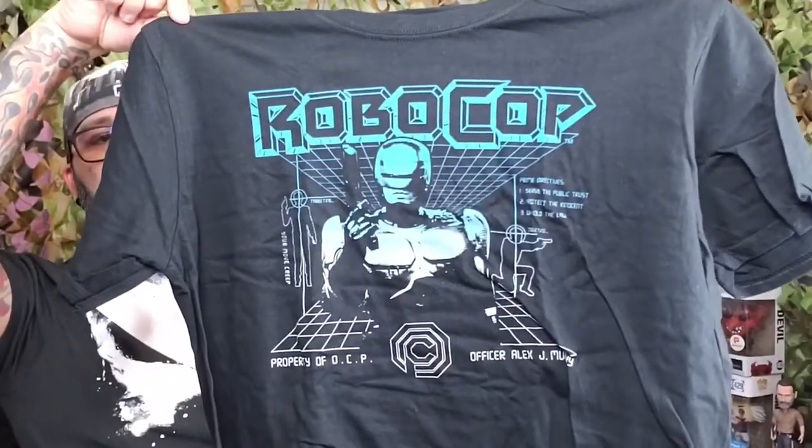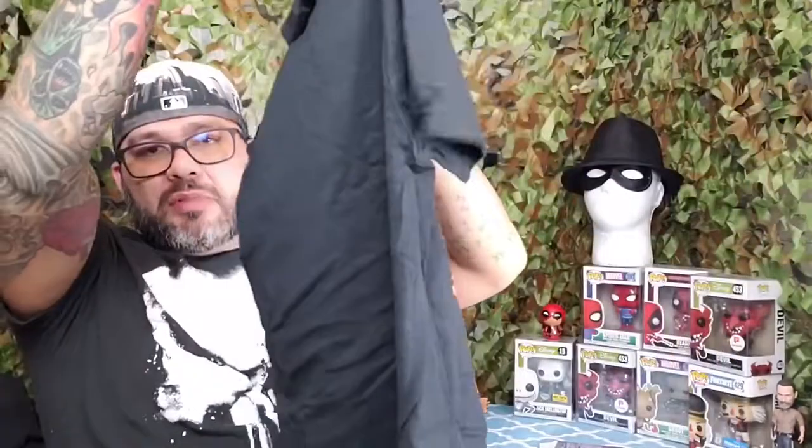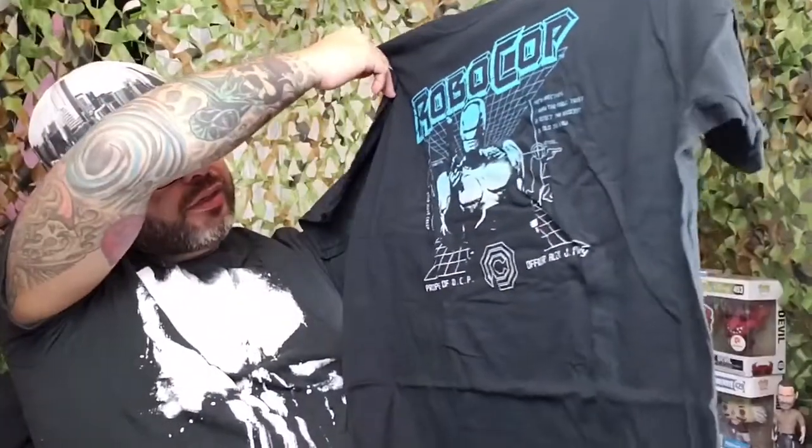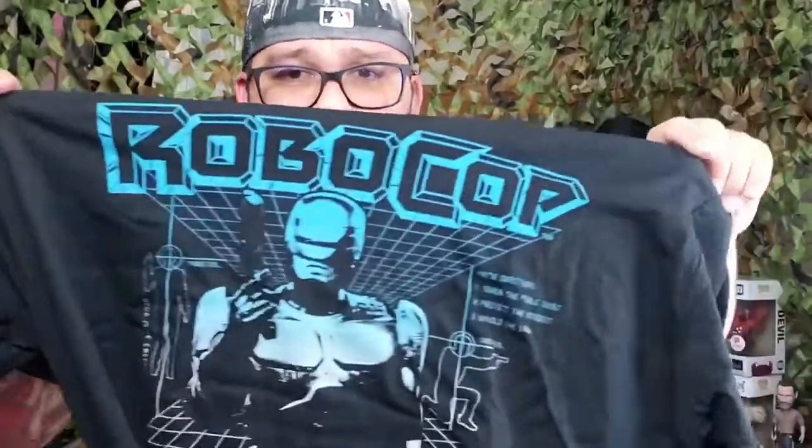What do you guys think? Pretty cool right? Nothing on the back — pure black. It says 'Your move, creep — property of OCP.' Prime directive: serve the public, protect the innocent, uphold the law.